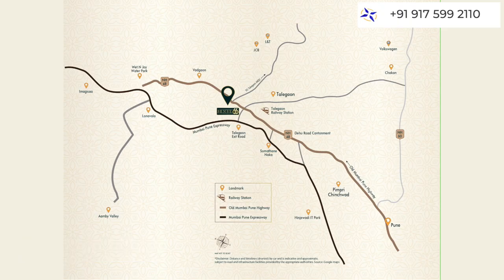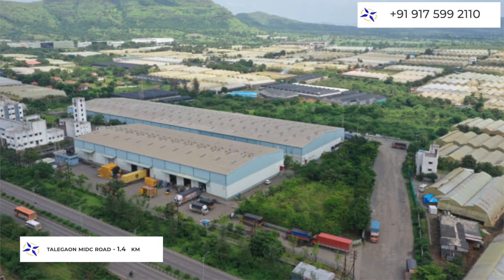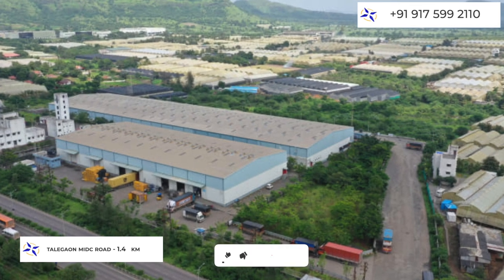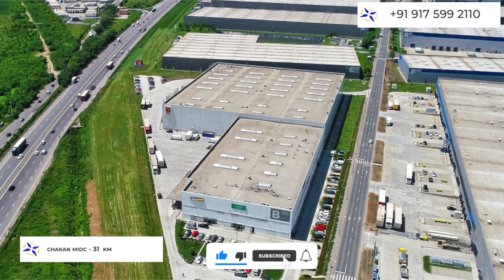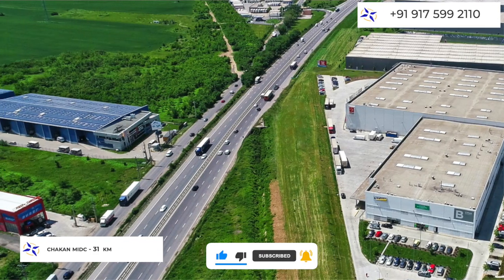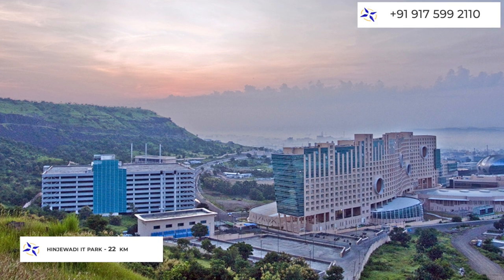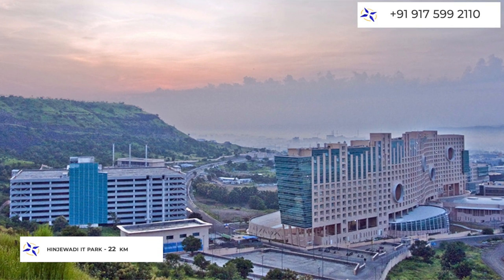If I talk about IT parks and industrial zones, the Talegao MIDC road is just 1.4 km — about 4 minutes away. Chakan MIDC is around 31 km, approximately 52 minutes away. Talawade IT Park is 21 km and Hinjawadi IT Park is 22 km from this project. So that was the complete connectivity of this location.